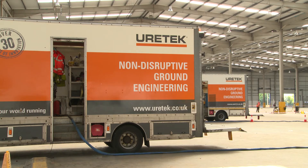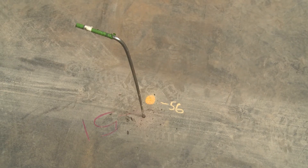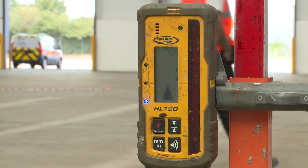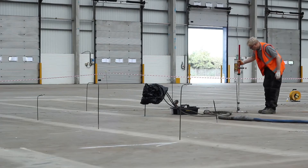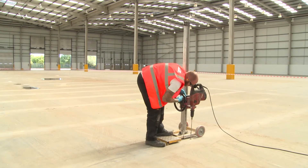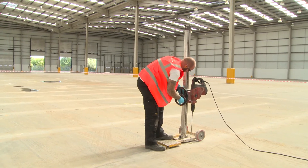Eurotex geopolymer was injected at over 100 points and laser monitoring was used to measure the required lift. These products and non-disruptive techniques have proved to be excellent at stabilizing, lifting and leveling concrete slabs in numerous commercial environments.